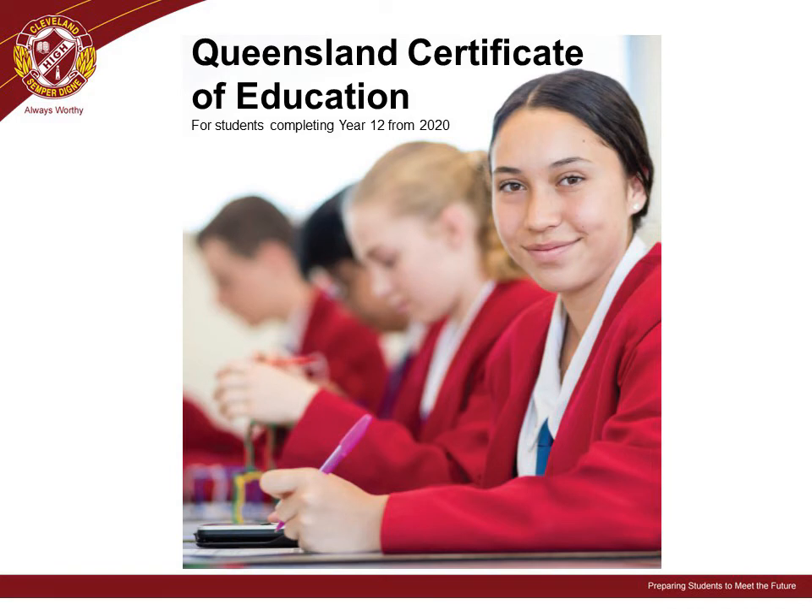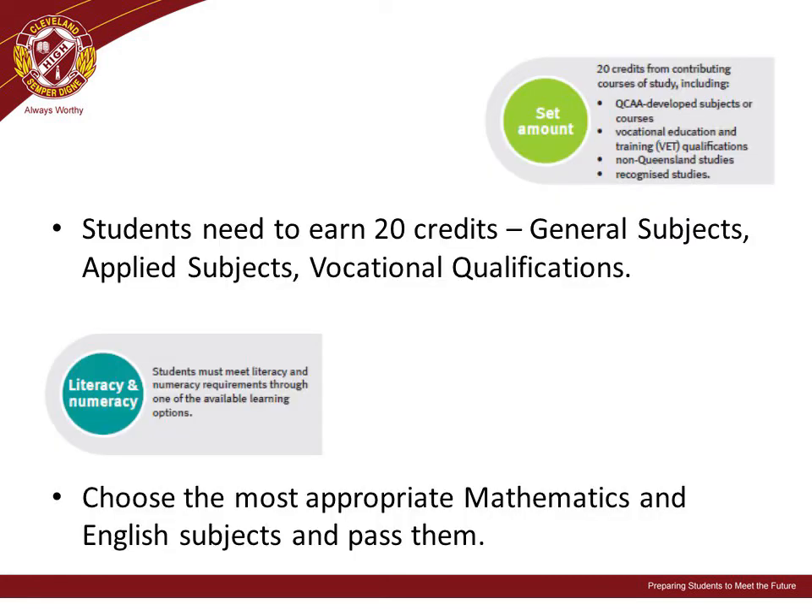At the end of Year 12, it is expected that all students will attain a Queensland Certificate of Education, QCE or QCIA. To achieve their QCE, students must attain 20 credit points from general subjects, applied subjects, vocational qualifications, or a combination of these. Students must also meet literacy and numeracy requirements, which is why it is important that students choose the most appropriate level of mathematics and English subjects and pass them.